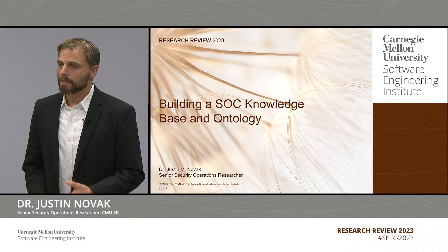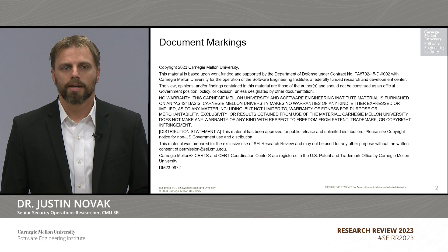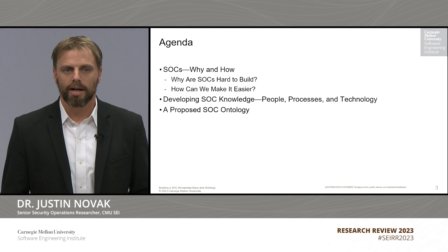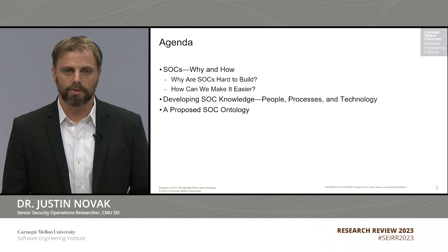My research is on building a SOC knowledge base and an ontology. I'm going to talk a little bit about my research today, but before I do I want to start by talking about SOCs or security operation centers — what they are, why they're important, and what makes it so challenging to build some of these organizations. That's going to lead into how this research came about, what our goal is, what we hope to achieve, and some of the outcomes we're looking forward to. After that I'll go through the process of how we are doing this research, and finally I'll talk about the ontology itself.